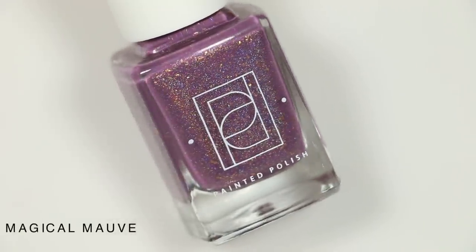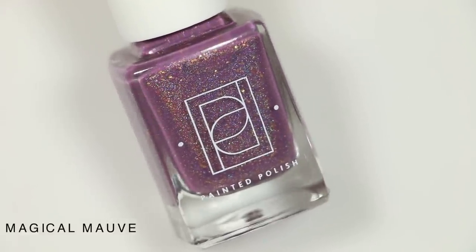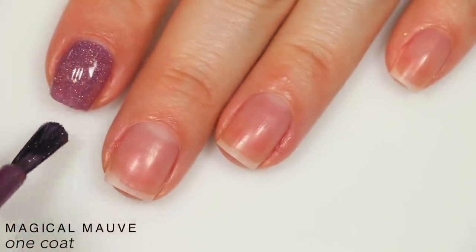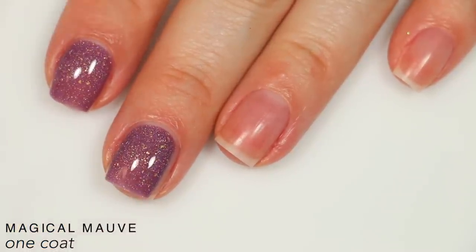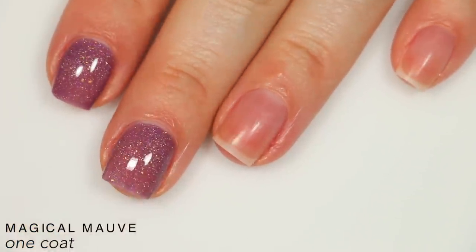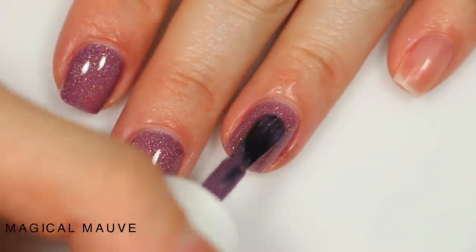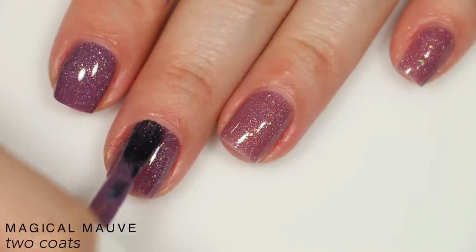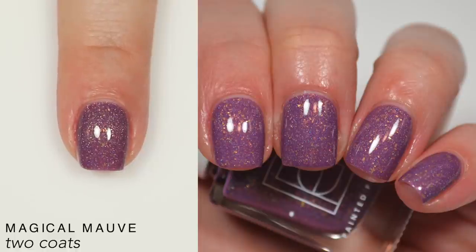Lastly we have Magical Mauve, described as a purple-leaning mauve crelly holographic with crushed gold flakies. The formula is pretty much the same as Mauven and Shaken — it builds great in two coats with really good application and the flakies apply very well. It's not quite the same contrast, so personally it doesn't aesthetically appeal to me quite as much, but that is fully a personal preference and the polish itself is still beautiful. Like Mauven and Shaken, there's not a ton of texture, so while you'll still want top coat it won't be anything like a glitter. That is two coats of Magical Mauve.